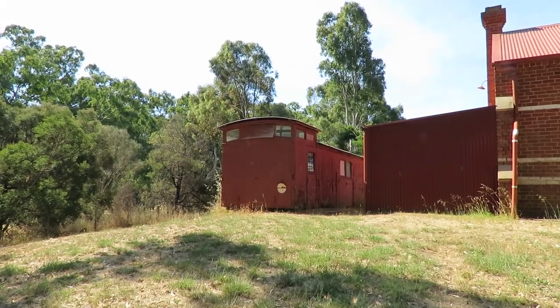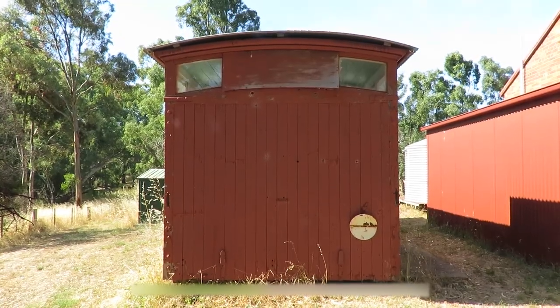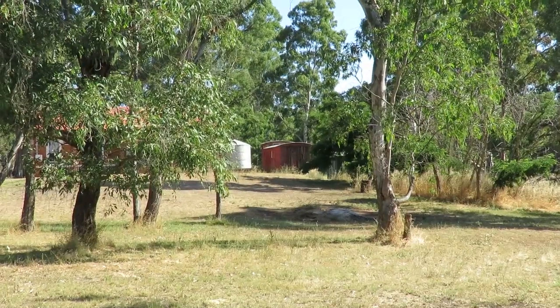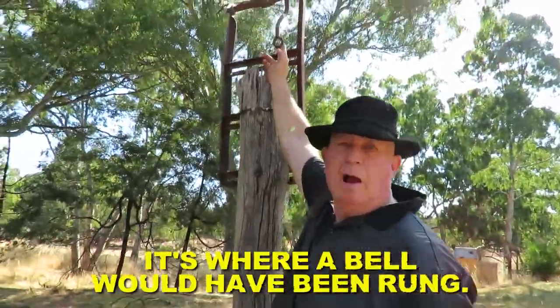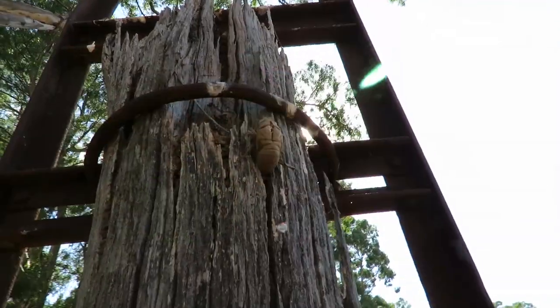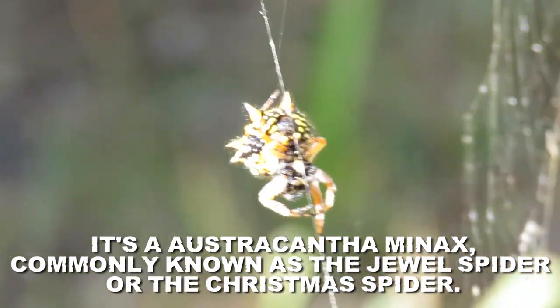How old is that? All right guys, it's been a while since I did one of these — a director's commentary on one of my videos. Let's try and do one of these sort of behind-the-scenes director's commentary style videos. What is this weird thing on a stick? Where a bell would have been, a rope would have come down here. There's a shell right here, like a crab. Does anyone know what type of spider this is?